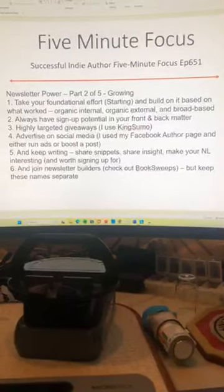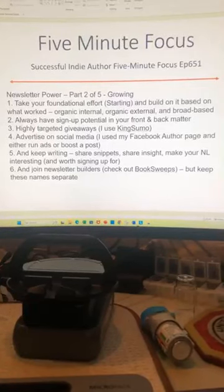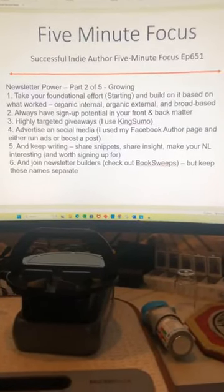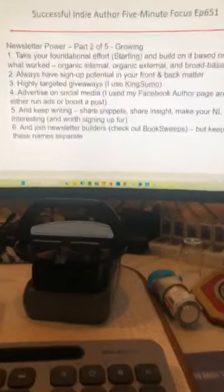Successful Indie Author, five-minute focus, episode 651 — Newsletter Power, part two of five: growing your newsletter.